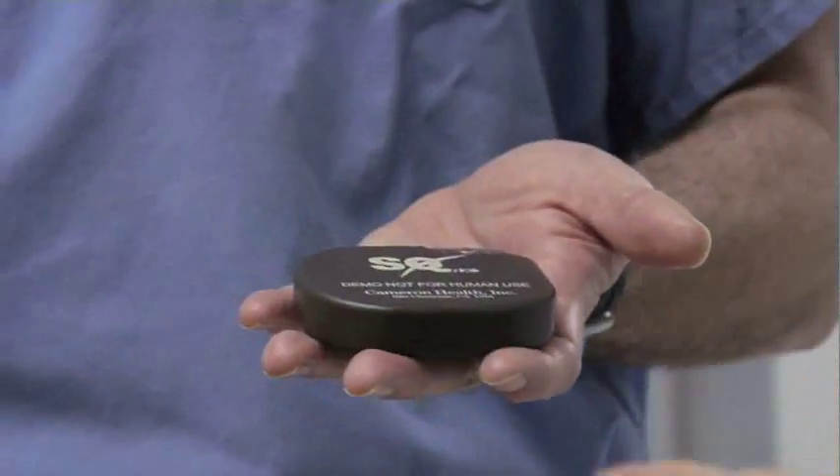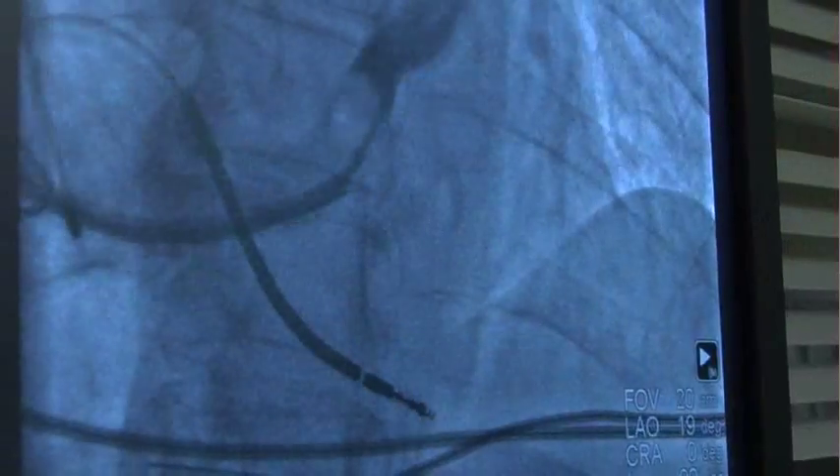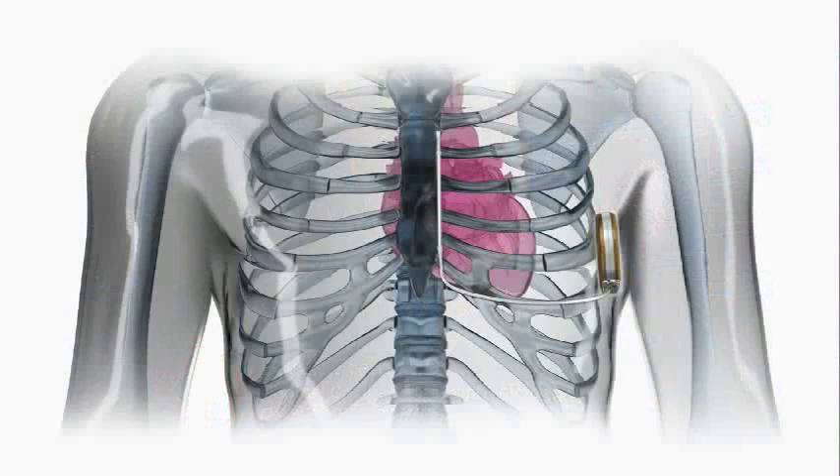There's a new implantable defibrillator option for some patients at risk of sudden cardiac death. Dr. Brian Frane has more on this new device. For years we've implanted defibrillators that go through the bloodstream, but the new system allows us to implant the device without actually putting leads in the heart, which in some patients would be beneficial to avoid.